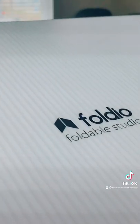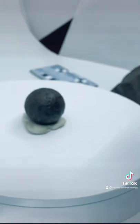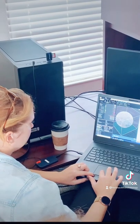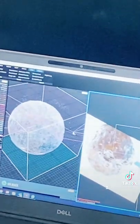Right now we have our great fancy setup by Orange Monkey from the Foldio 360s to be able to take photos at different intervals and angles of our artifacts, to then replicate them in the virtual world in 3D.